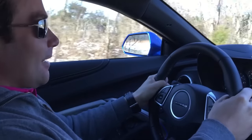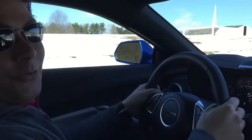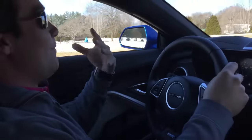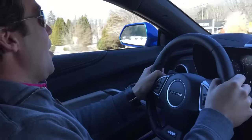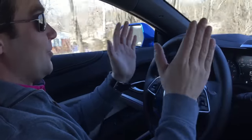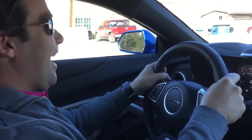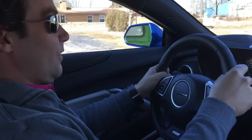I was a little apprehensive when I got in this car because I just got to drive a new 2015 Corvette, and we all know that I'm very partial to Corvettes. And this car is not a Corvette, but it is almost as good. I love this car.